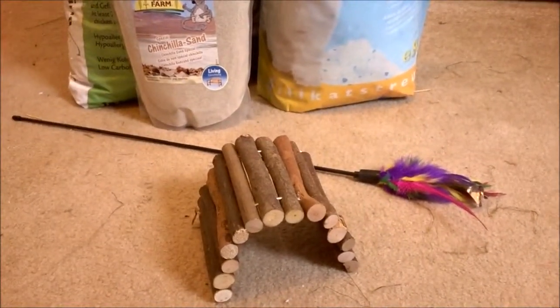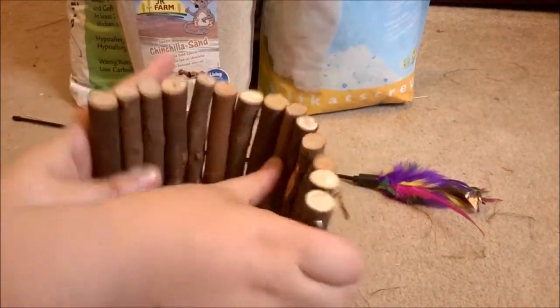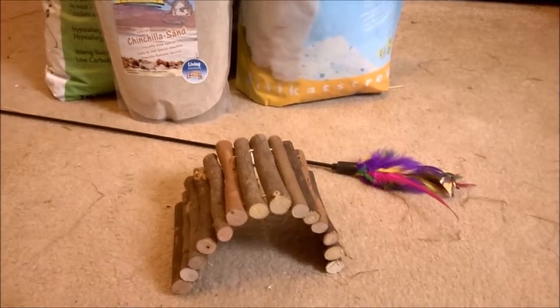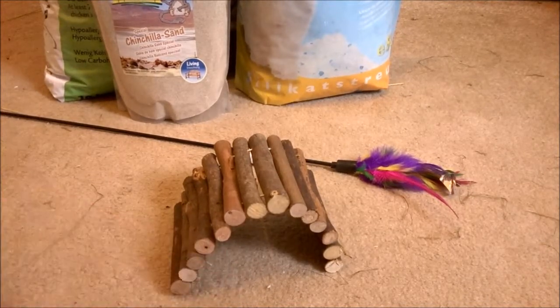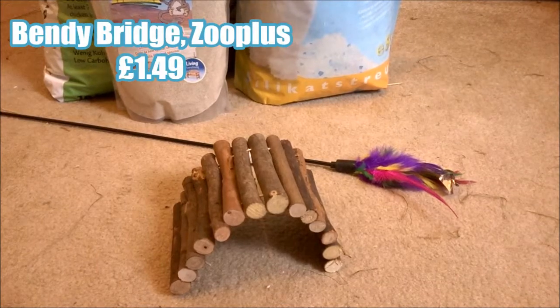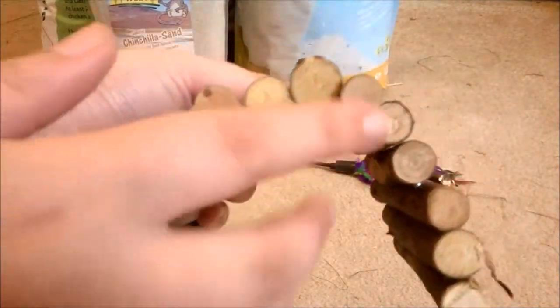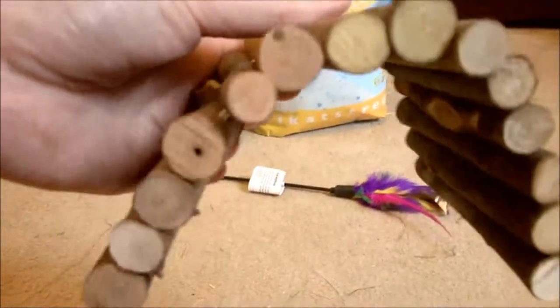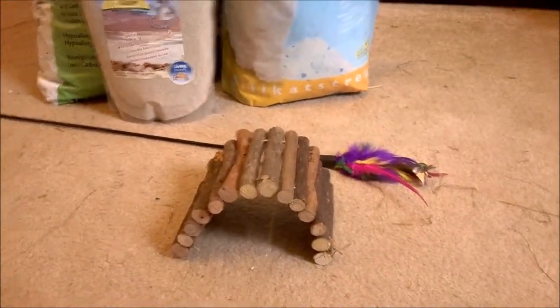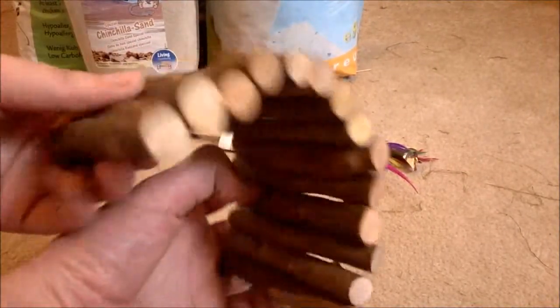For the hamsters we got a bendy bridge, because unbelievably we do not have one yet. This is completely unbranded - it had no packaging or stickers when it came. Branded bendy bridges like Fiddlesticks are around £3, which is a really silly price, hence why we've never bought one. But these unbranded ones from Zooplus are only £1.49. A lot of the twigs have different colours - some are greenish, some reddish, some a light wood colour - so they obviously come from different sources, hopefully apple and willow twigs that the hamsters will enjoy chewing.